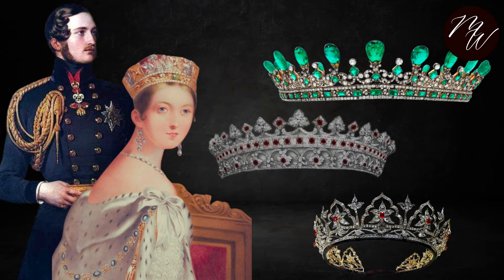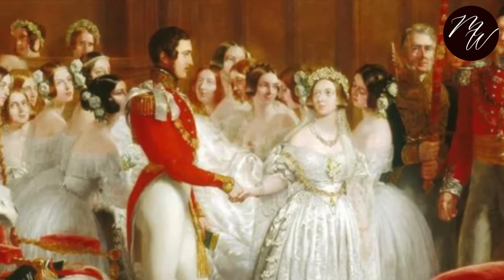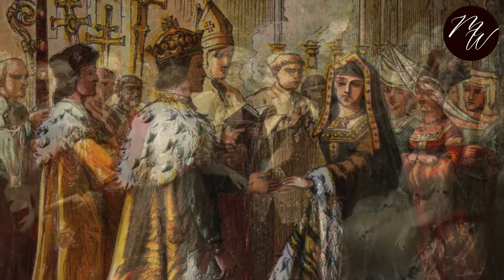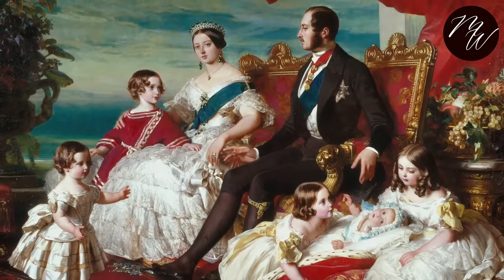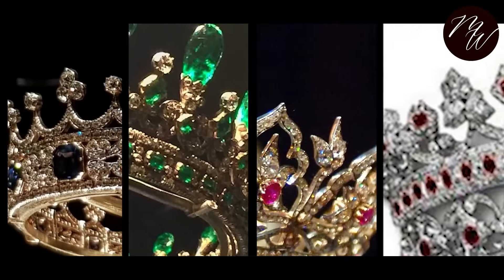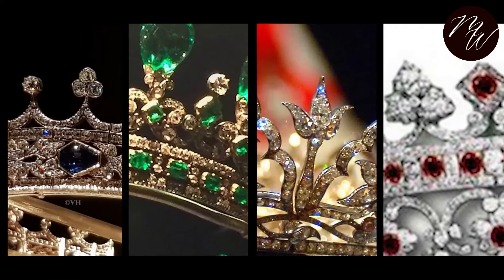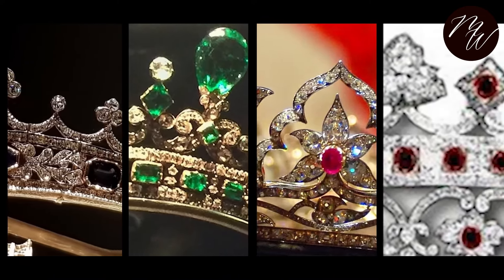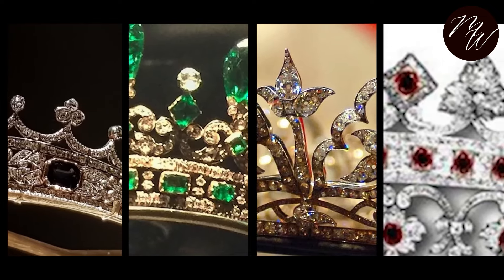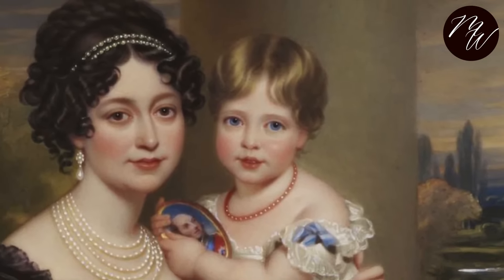During their marriage, Prince Albert made jewelry for his wife Queen Victoria. He was very talented and skillful at it, and his jewelries were not only beautiful but testimonials of his love for his queen. We are taking a dive into the meaningful narratives behind the four tiaras that Prince Albert designed for Queen Victoria. Only one of these four tiaras remains in the possession of the British royal family. Stay tuned in and find out.